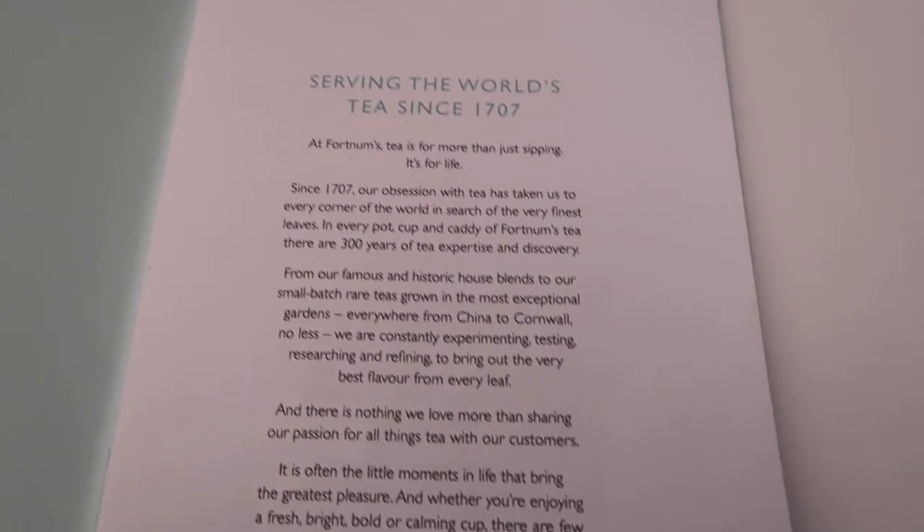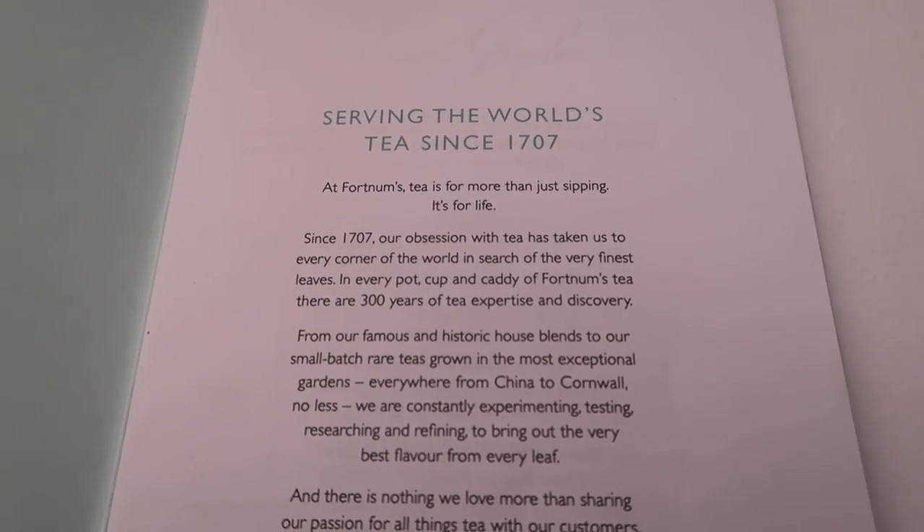We've got the Fortnum and Mason tea list — serving the world's tea since 1707. We just ordered our afternoon tea, which was a bit more complicated than we thought because we also had to choose our tea. We went with the stronger tea, the Royal Blend.